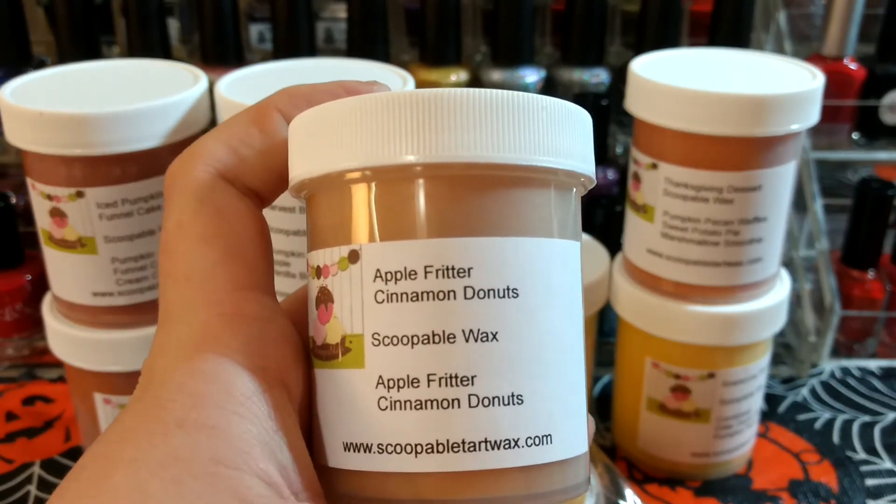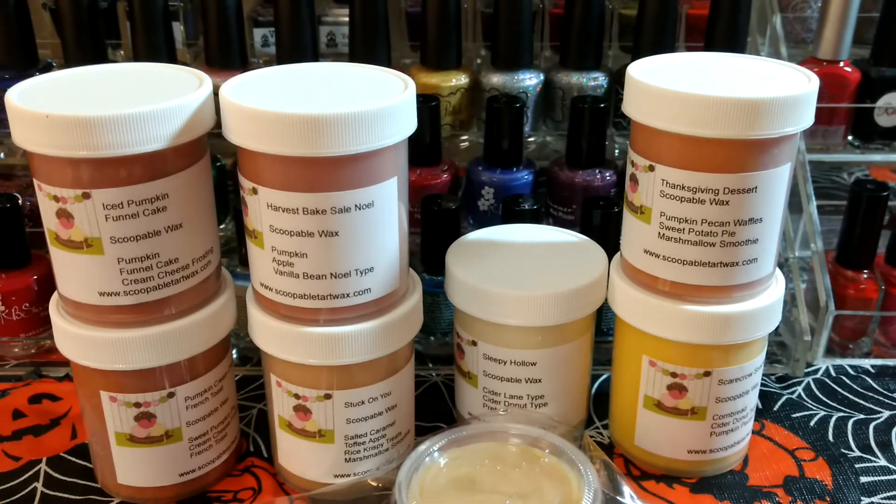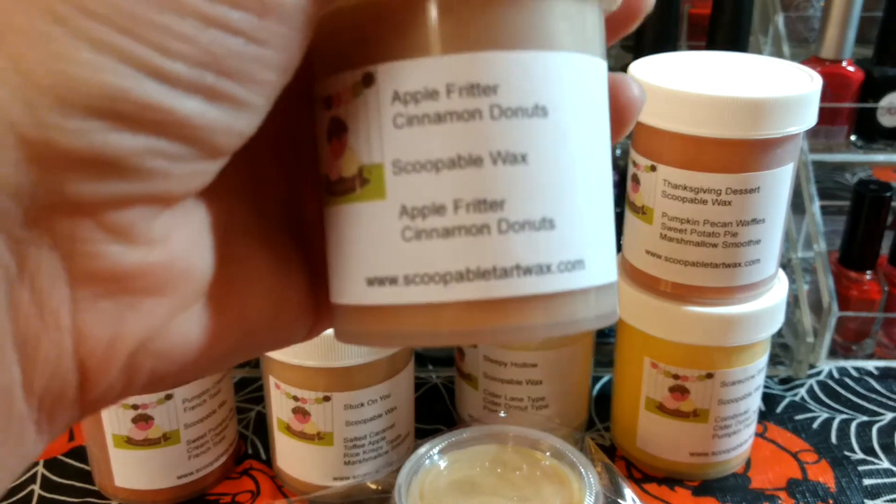This one is Apple Fritter Cinnamon Donuts. I'm mostly getting the Apple Fritter from that. I do get a little bit of cinnamon though, so I think I'm getting both of those.